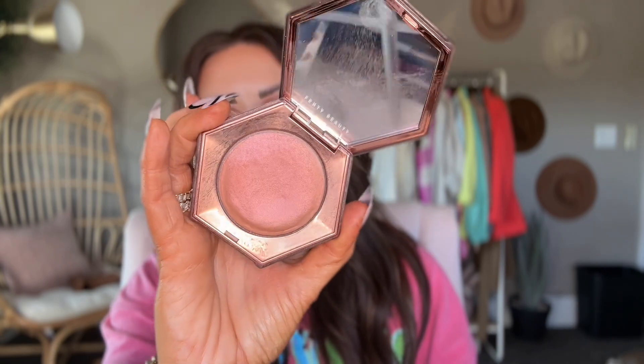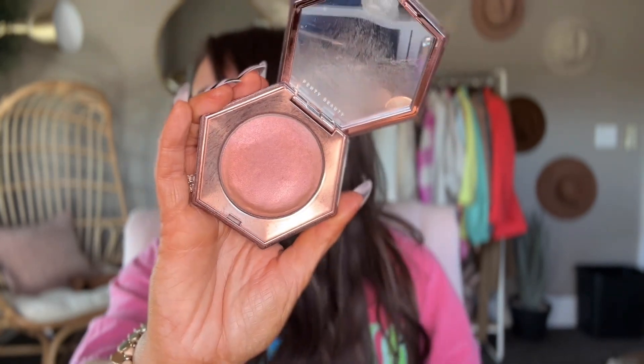Another fun product is this Fenty Beauty in Rosé Rave — you can get it in many other colors. It's really sparkly. I like to use this on my eyes as a topper. I don't do it on my cheekbones because it's too glittery, but I love to use it to top my eyes.